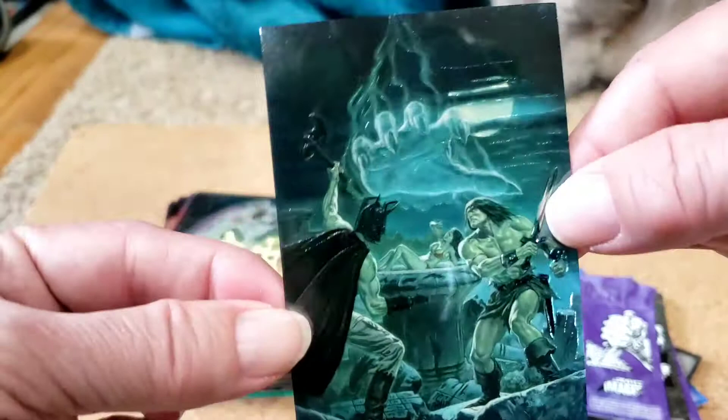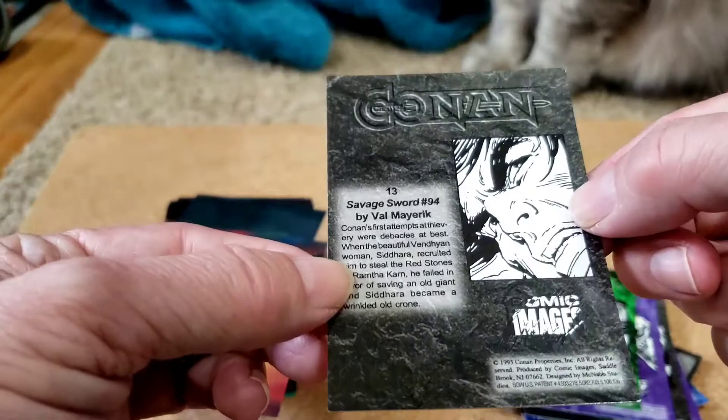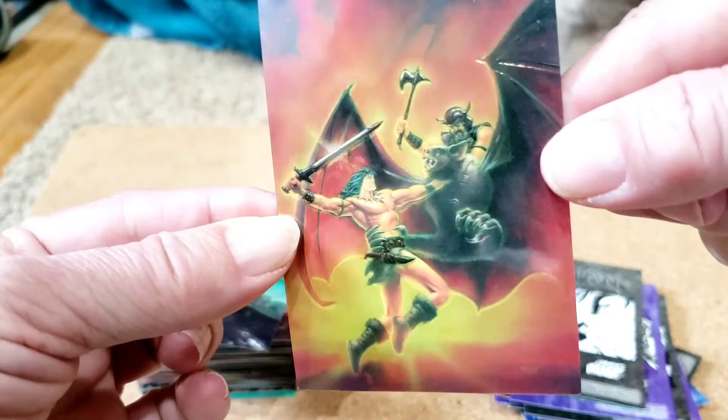Number 12: Savage Sword 82, Bob Larkin. Next up, number 13: Savage Sword 94, Val Mayurken. You've got the shiny foily clothes, and they're about to be eaten by a giant worm. John Pound, Savage Sword 87 — that's another classic cover.